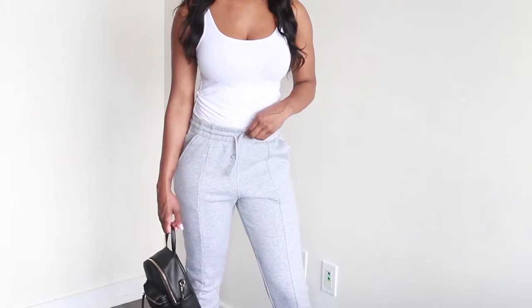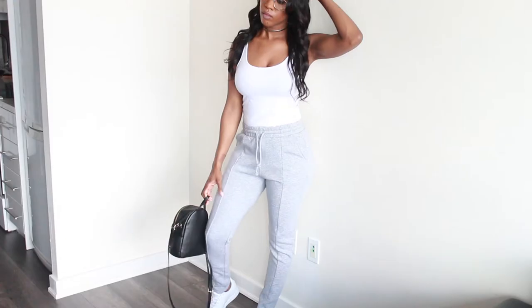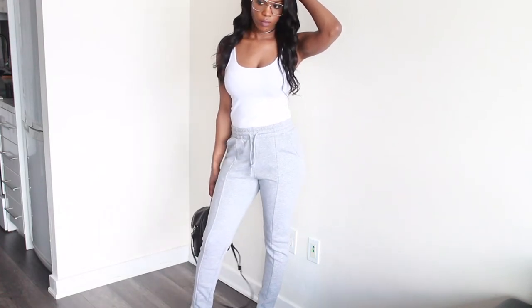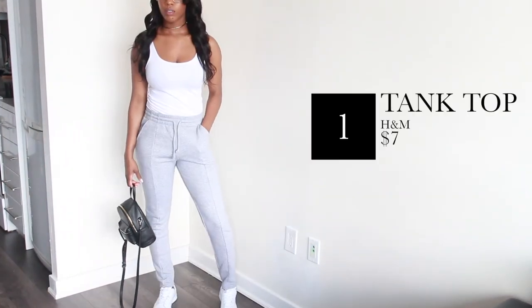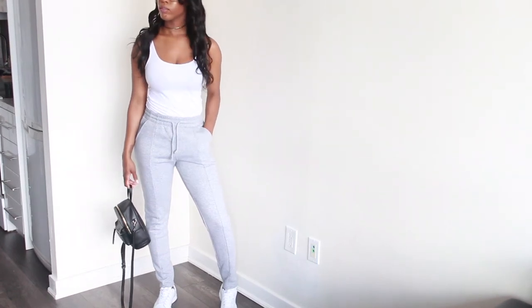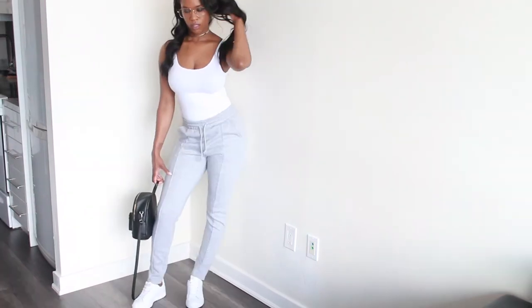I love this outfit mainly because I've been looking for a pair of track pants that aren't too baggy on me, especially because I'm pretty slim. When I tried these on it was a match made in heaven — seriously, they're not too tight, not too baggy, they're slightly tapered at the bottom. I love how they fit on me and I just paired it up with a basic white tank top.